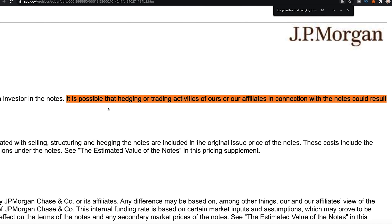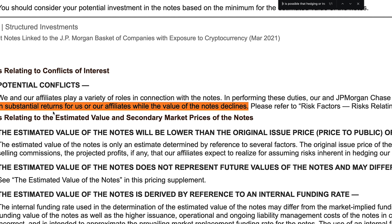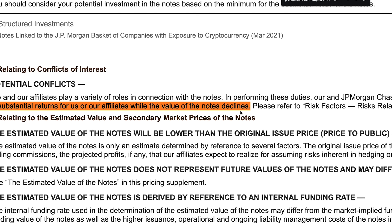Here's another thing from the SEC document I found egregious. It says: 'It is possible that hedging or trading activities of ours or our affiliates in connection with the notes could result in substantial returns for us or our affiliates while the value of the notes declines.' Basically, there could be a conflict of interest where they make money for themselves and their friends while the value of your investment goes down.